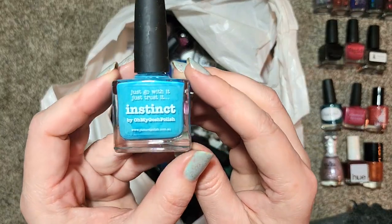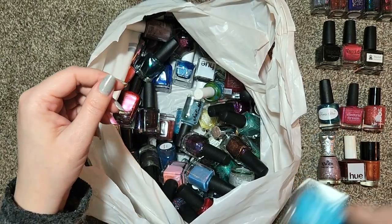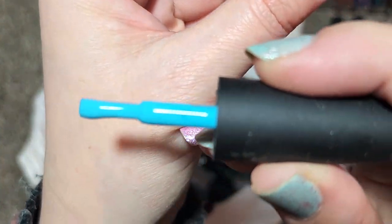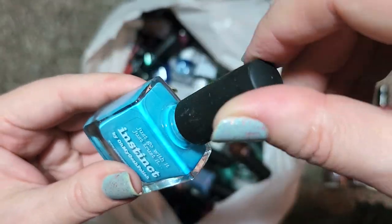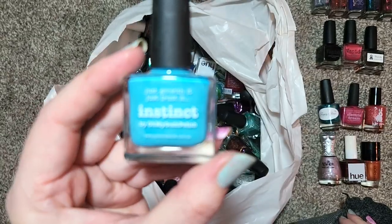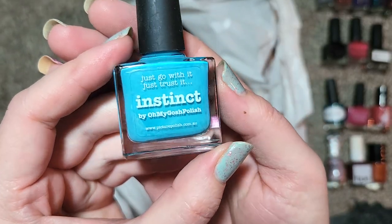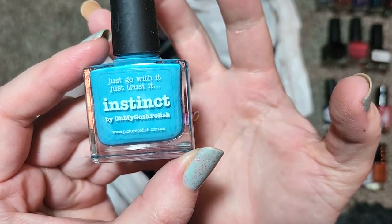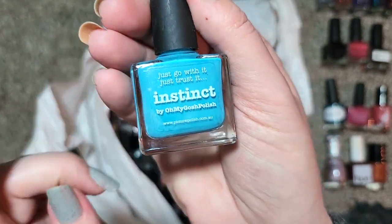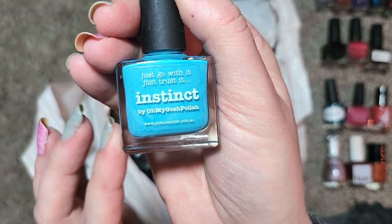Next up we've got another from Picture Polish called Instinct — this one is like a sky blue, and it does need a little bit of a shake. I would say like a deep saturated sky blue. I have actually been looking for particular shades of this sort of brighter sky blue for summer. I'm not sure if this might lean a little bit dustier — on camera it's making it seem a lot brighter than it is in person, almost more of a duck egg blue leaning. Not quite Tiffany box, but really pretty shade. I will be keeping this one — that one was Picture Polish Instinct.